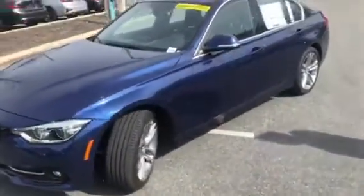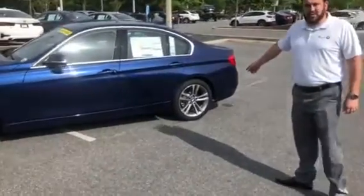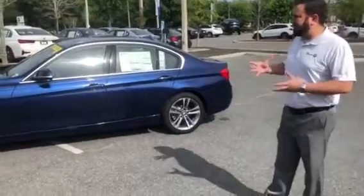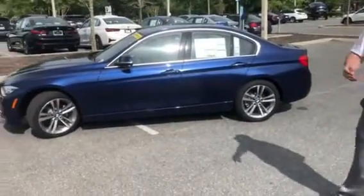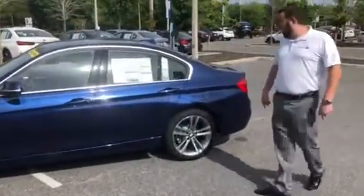The cool thing about the 330 is that they integrated the Sportline wheels. It has the larger 18-inch wheels, which just makes a world of difference as far as appearance. Usually they have the smaller wheels that are just alloys. These are actually a polished alloy finish with a little bit of paint in there too. Come a little closer and we'll do a little walk around on it.